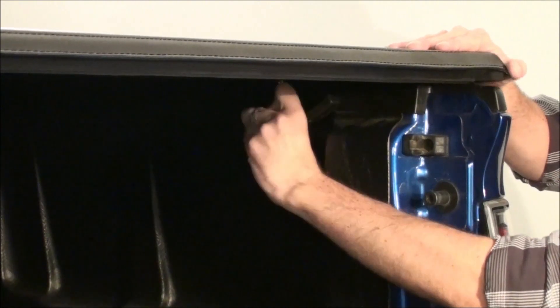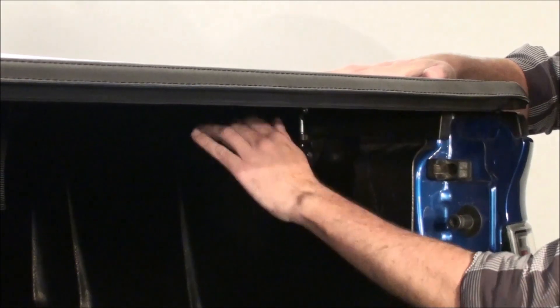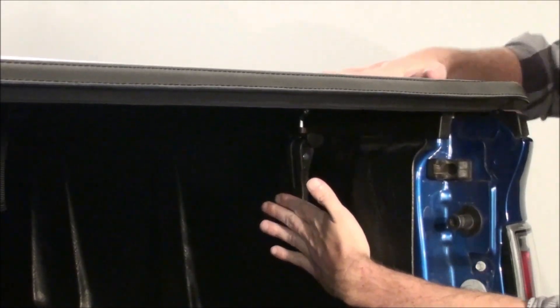The Bestin Auto cover easily opens and closes with our patented quick clamp system. Once the clamps are closed, the cover is secure.